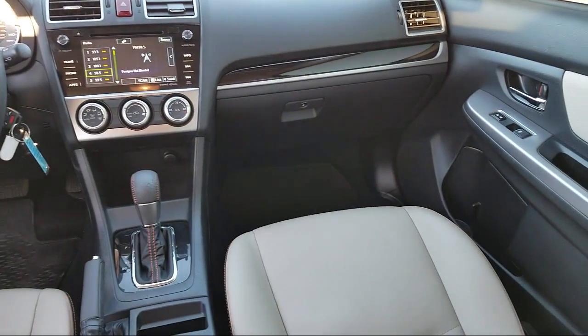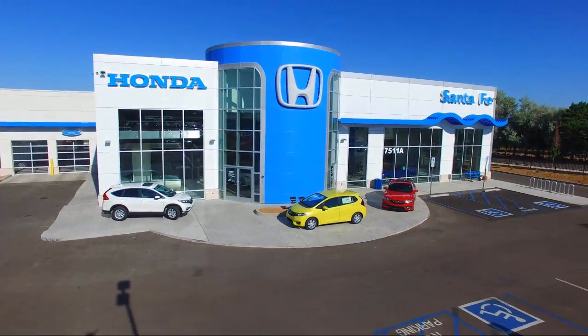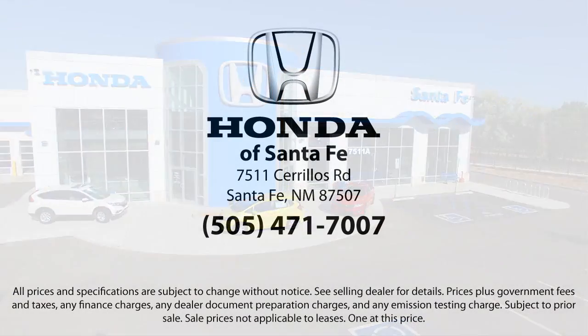So come in today and let us show you our dedication to quality service. We're located at 7511 Cerrillos Road in Santa Fe. Thank you.